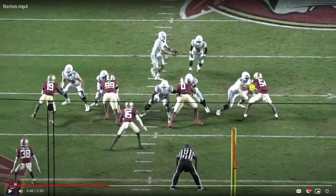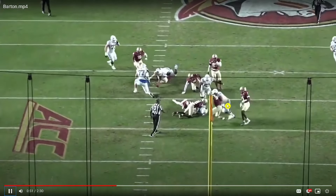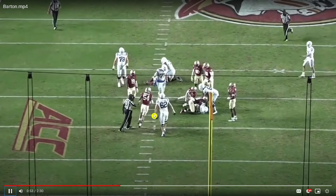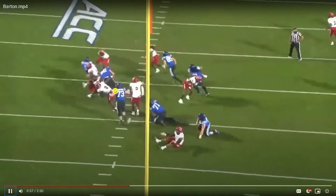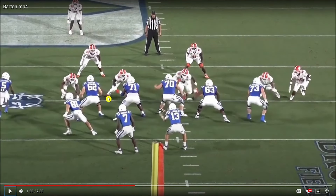Same thing again against Florida State — can you just hold the point of attack, hold the front side of this run? Yep, long enough. Physicality, block sustainment, and playing with a little bit of an edge. Same thing here against NC State — playing with a little bit of an edge. We like to see that in terms of road-grading run blocking.